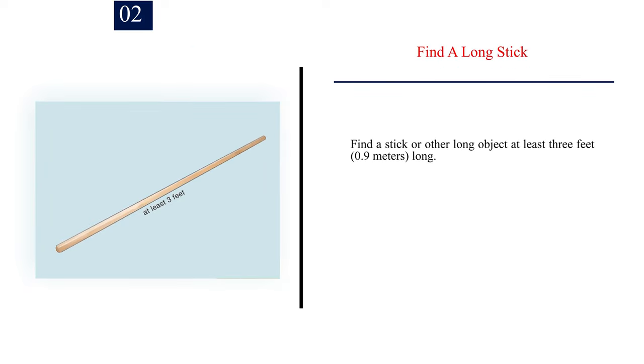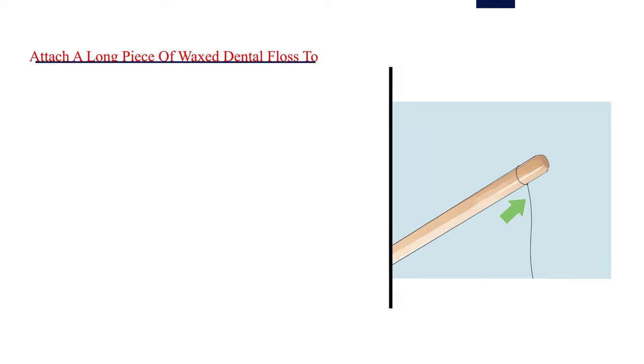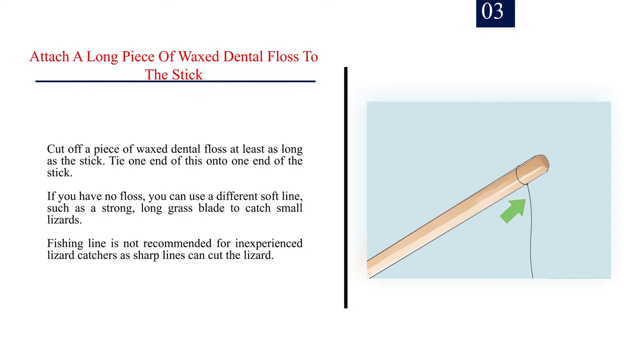Number 2: Find a long stick — at least 3 feet (0.9 meters) long. You may use an actual fishing pole if you have one, but you may want to use a softer material in place of fishing line, as described below. Number 3: Attach a long piece of waxed dental floss to the stick. Cut off a piece at least as long as the stick and tie one end onto one end of the stick. If you have no floss, you can use a different soft line, such as a strong long grass blade for small lizards. Fishing line is not recommended for inexperienced lizard catchers as sharp lines can cut the lizard.